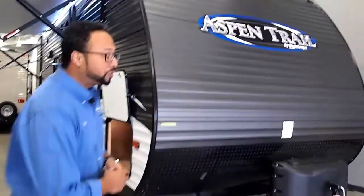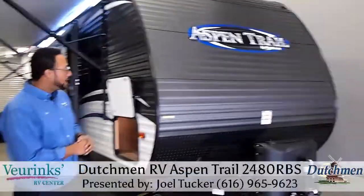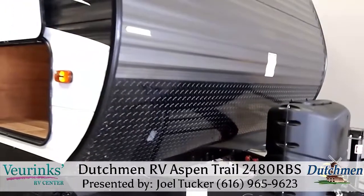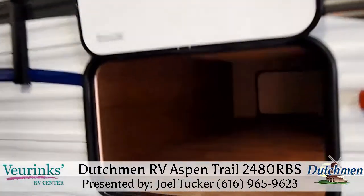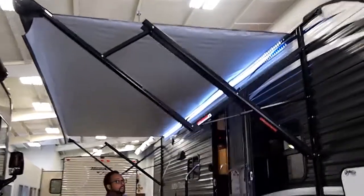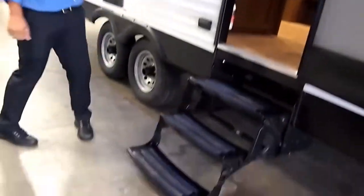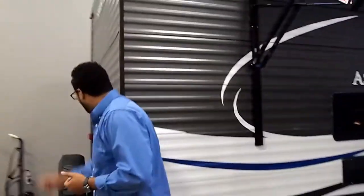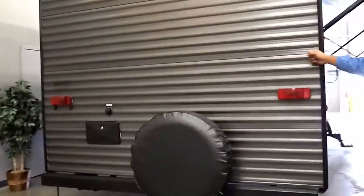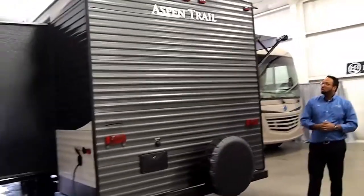On the outside of this Aspen Trail there are a lot of cool things going on. The front cap has a nice curve for better gas mileage and airflow over the top. We have a diamond rock guard to protect it from rock debris, a huge pass-through storage with an interior light, and a powered patio awning with LED lights and outdoor speakers. You have three steps and a large grab handle for easy access. On the back, there's an outdoor shower to clean up kids or pets. This unit also has a heated and enclosed underbelly, so you can camp late in the season without worrying about your tanks freezing.